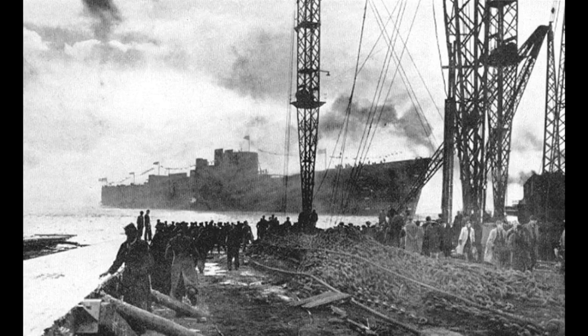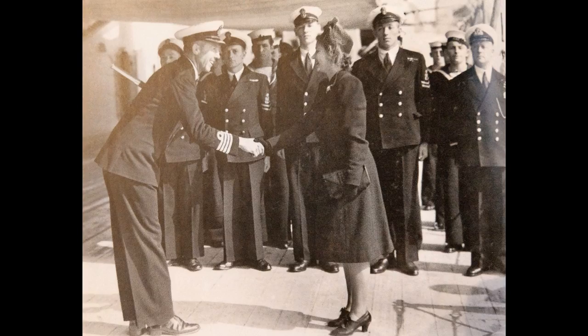Vanguard would be laid down in October 1941, but due to the stop-start nature of the work on her, it was not until November 1944 that the ship was launched, by the then Princess — now Queen — Elizabeth. This was the first ship she had ever launched.